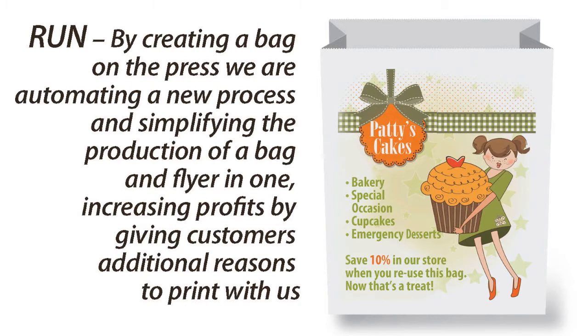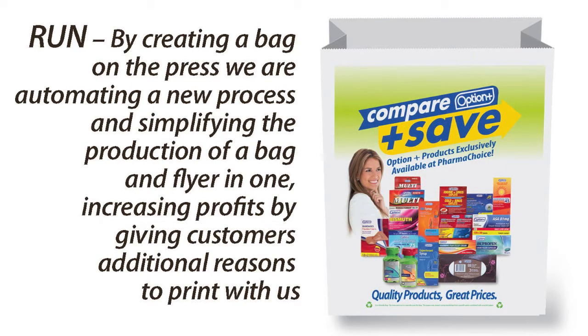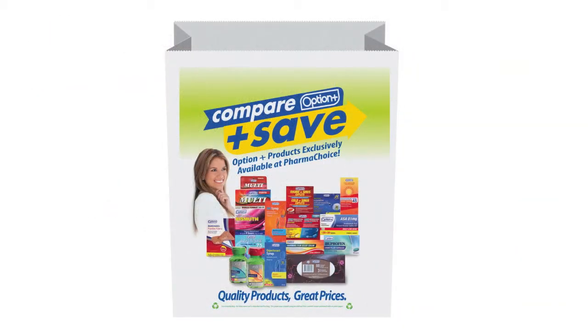Run! By creating a bag on the press, we are automating a new process, simplifying the production of a bag and flyer in one — increasing profits by giving customers additional reasons to print with us.